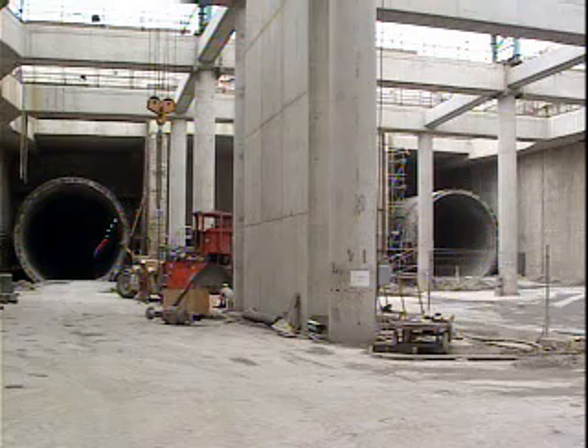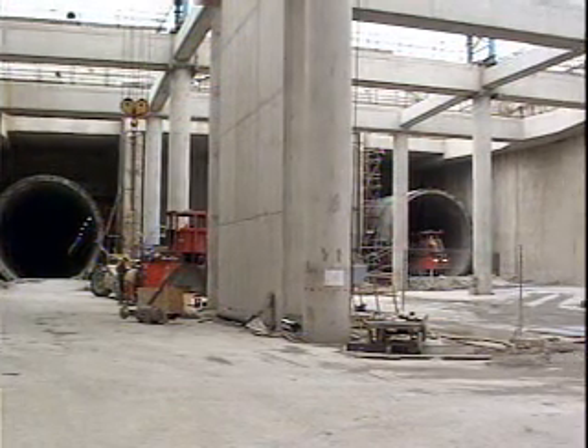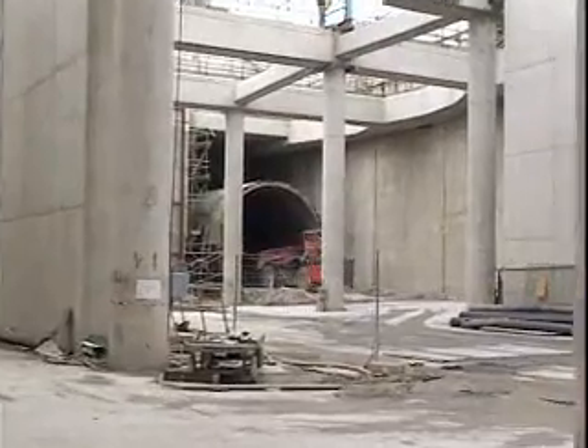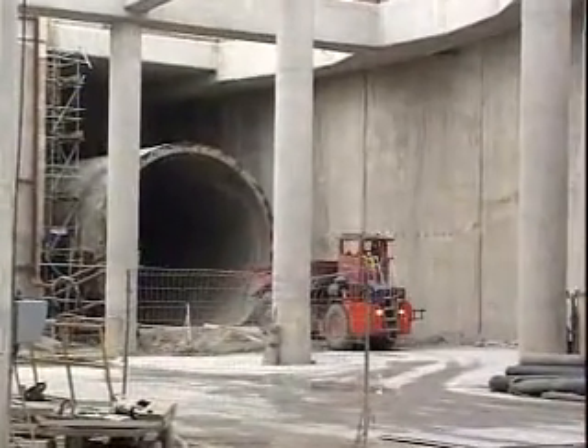The project was to place the tunnel track bed and two walkways. In total, there was approximately 105 kilometers of slip form paving and 35 kilometers of tunnel.